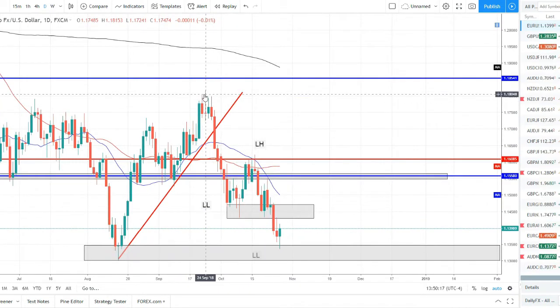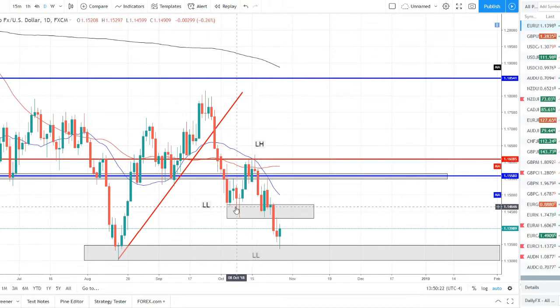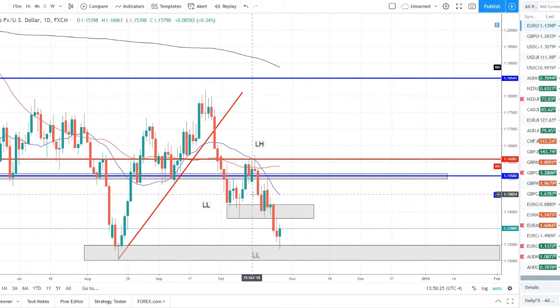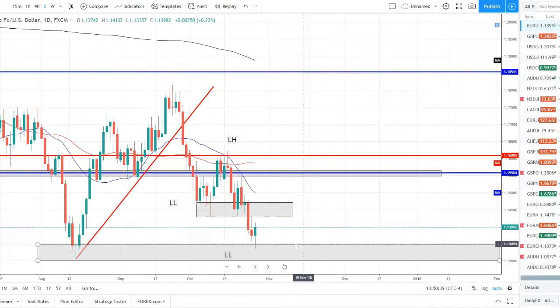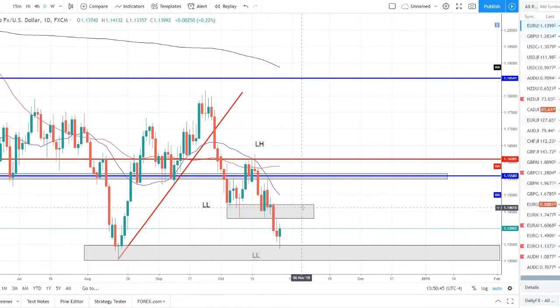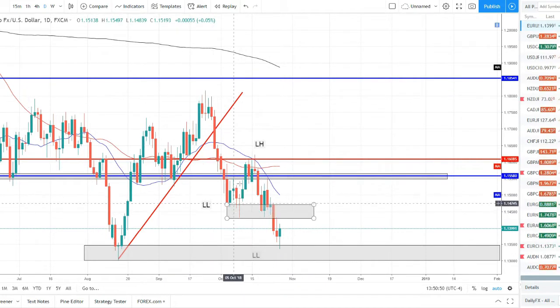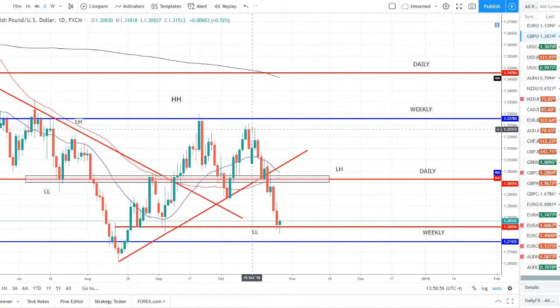EUR/USD: going into this week price made a lower low, made a lower high, pulled back down and was sitting on our lower low. We were talking about a potential bounce or for price to continue the downtrend — and that's exactly what it did. Wednesday and Thursday we continued the downtrend, broke strong support at 1.1450, came down and tapped the strong zone around 1.1350 to 1.1300. We're bouncing off that with what looks like a bullish engulfing candle. I expect a rally — then look for shorting opportunities after the pullback, as we remain in the downtrend with lower highs and lower lows.